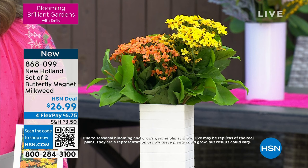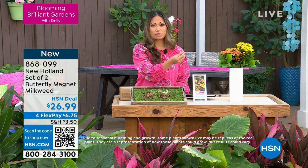This is a plant that actually requires full sun, because look at all the blooms. This wants to be out there in the sunshine.